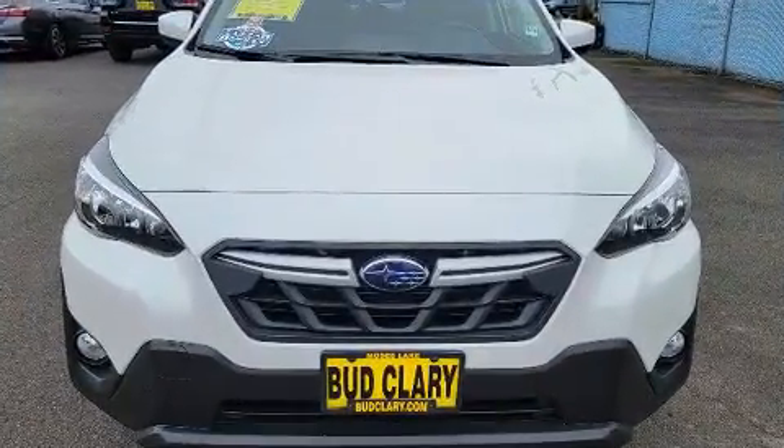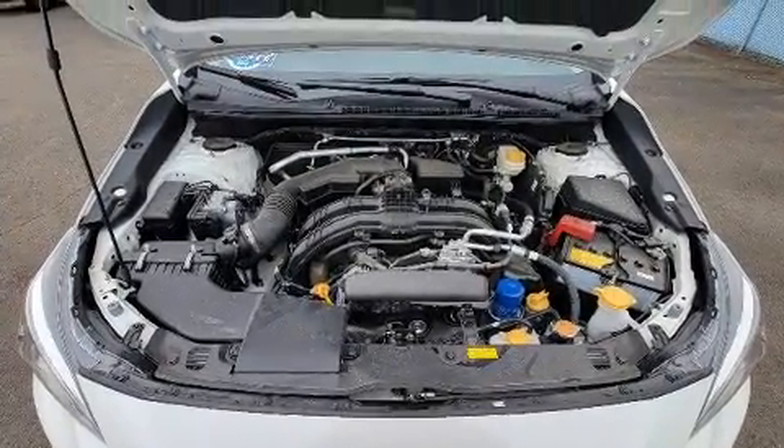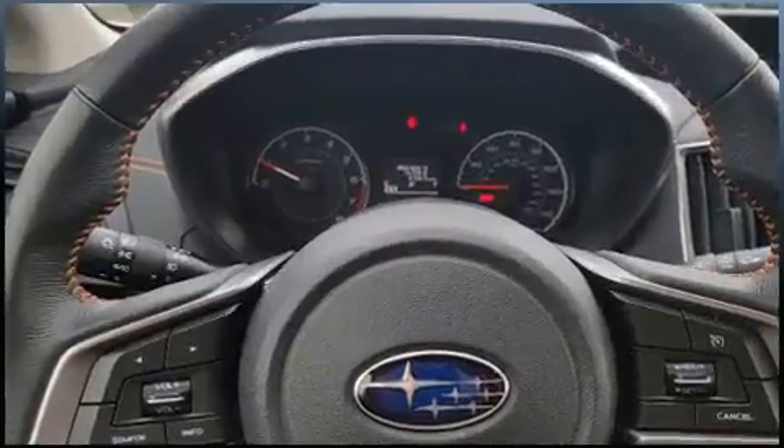Automatic dimming door mirrors, heated door mirrors, rear wipers, and remote keyless entry are also included. A premium sound drive with six speakers provides you and your passengers a sensational audio experience.